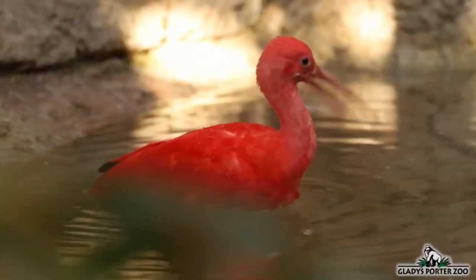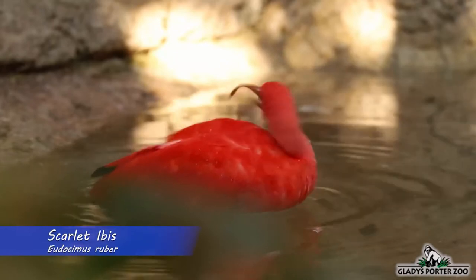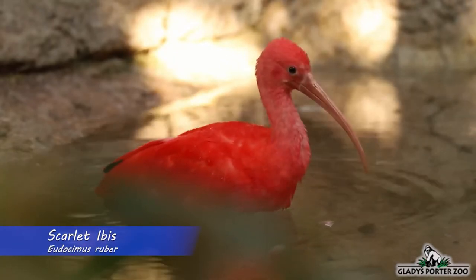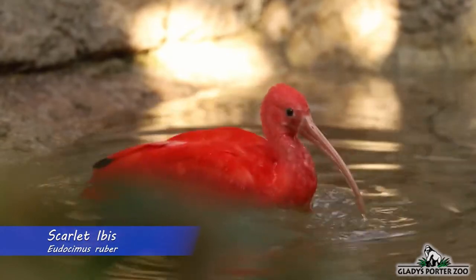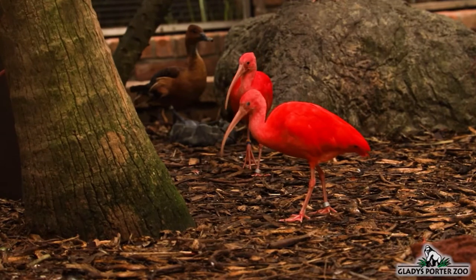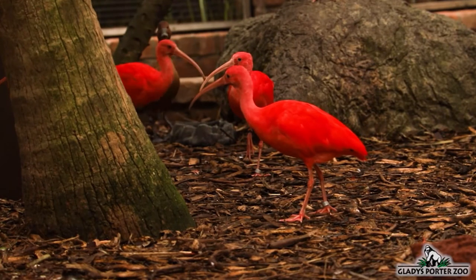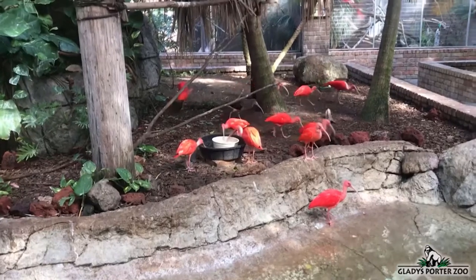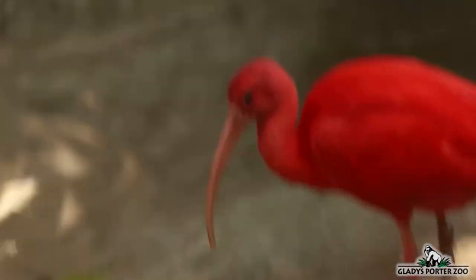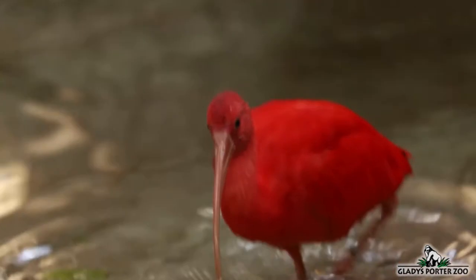This brilliantly colored bird is called the Scarlet Ibis. Scarlet Ibises are found along the coastlines of South America's northern countries and are also found on several Caribbean islands. They inhabit mudflats, estuaries, shorelines, and shallow bays. Ibises have long downward-curved bills that allow them to forage in shallow waters and probe the mud for crustaceans and mollusks.